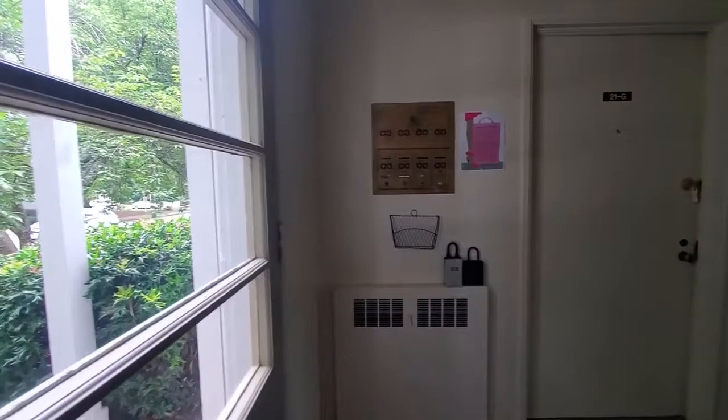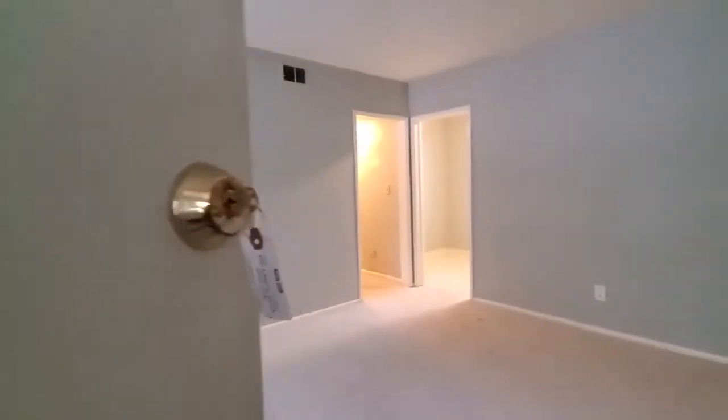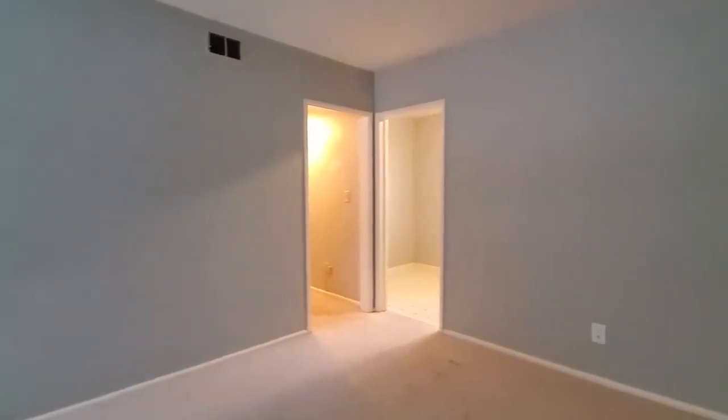Alright guys, so we're just here in the corridor, and as you come into the unit on the left, you come into the living room area on the ground floor. It's a nice room here — there's even space if you want to put a nice dining table.